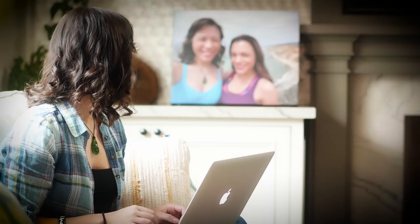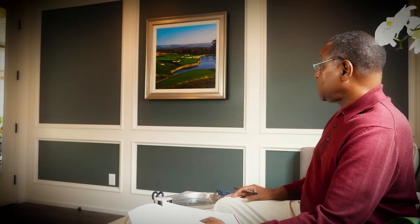SoundArt is elegantly hidden behind a high-grade textured canvas wrap, bringing together the best of sound and art. This innovative design allows for a truly invisible, high-fidelity sound experience without bulky speakers.